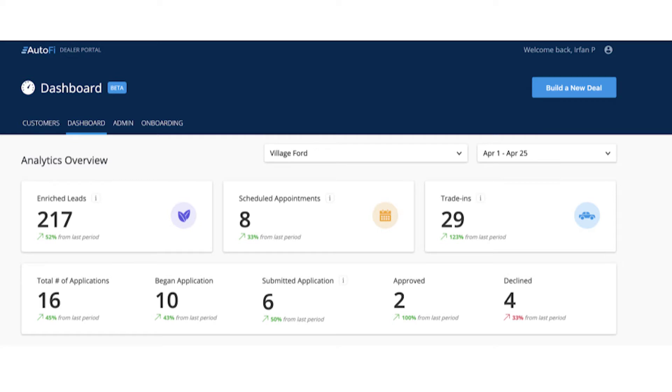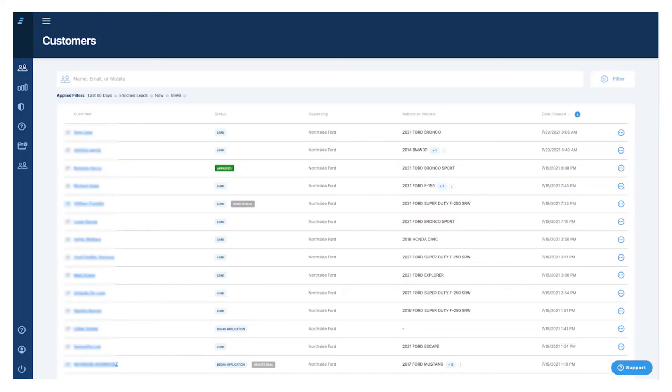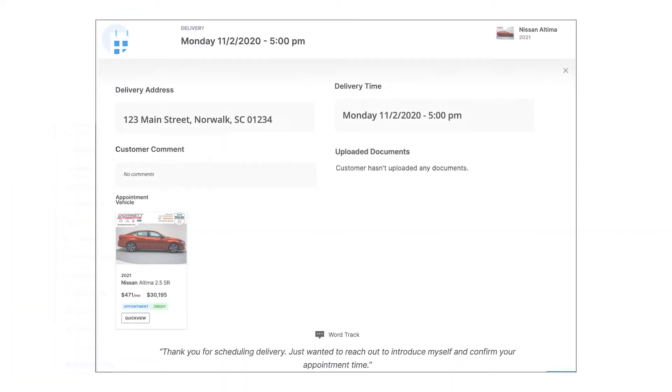Log into your Autofy portal, select your customer's digital deal jacket, and under the signals section, you would see if your customers scheduled a pickup or delivery.